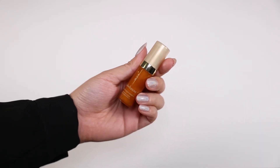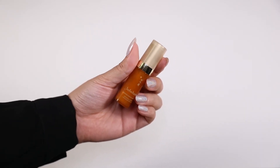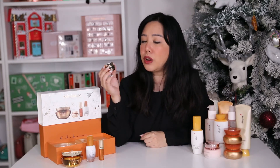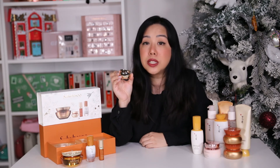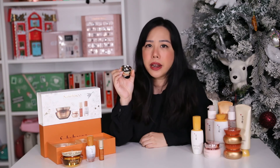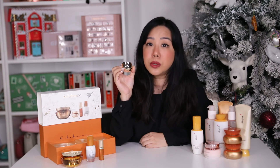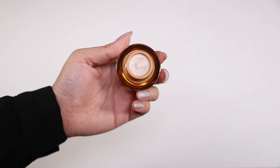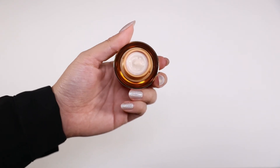The full size of this serum normally retails for $280 Australian dollars, so it's quite luxe. The last item is the mini concentrated ginseng renewing eye cream. The full size of this retails for $185 Australian dollars and I've heard that after 10 days you'll see a huge difference — the skin around your eyes is meant to look visibly firmer, nourished and hydrated. I haven't tried this one yet but I honestly can't wait.